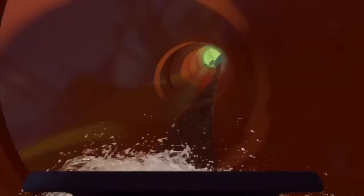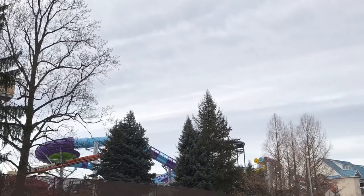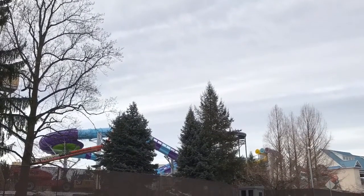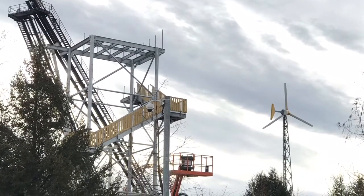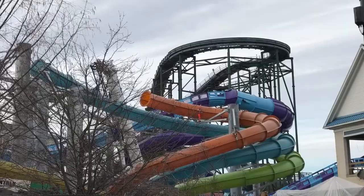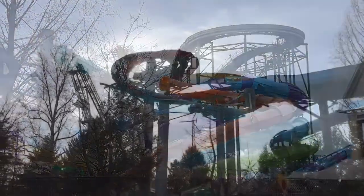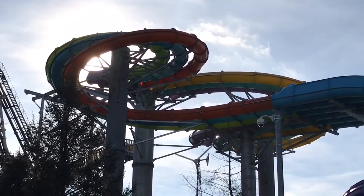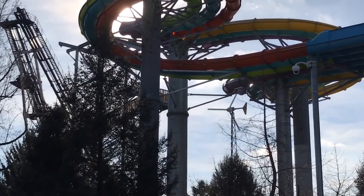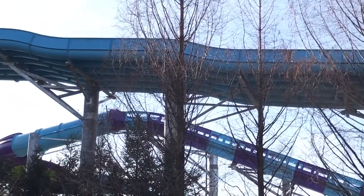I'll put the link in the description for that. Here are a few pictures from last month — I really want to show you how much progress has been made within the last month, so just get a quick look at this and then I'll show you how it looks right now. We are currently right outside the park; the road runs really close to this area, so that's why we get really good views of these two slides.